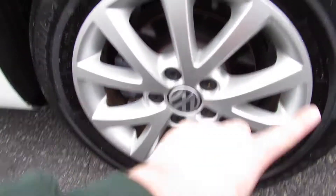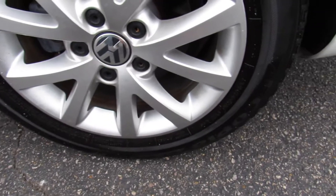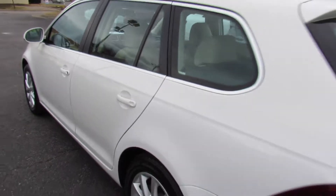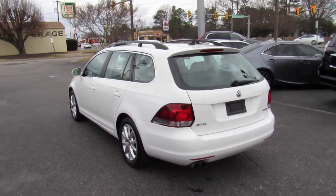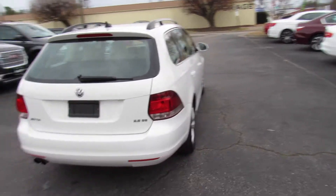This one is riding on Bridgestone Acopia tires which are in great shape. It does have alloy wheels as well — these are my favorite alloy wheels on this generation Jetta. They are 205/55 R16 16-inch wheels.